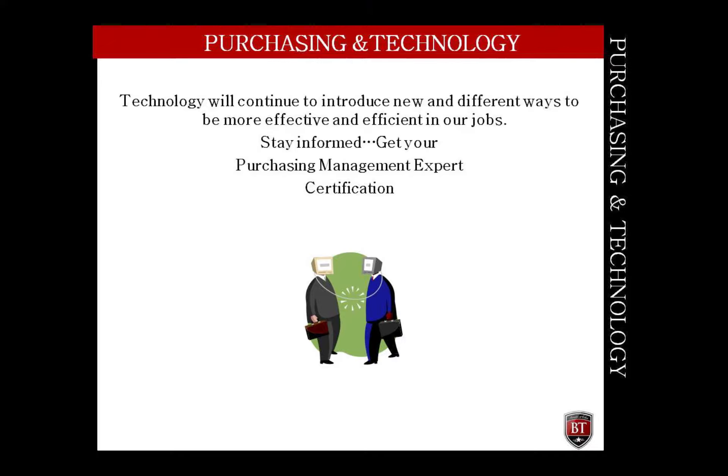Technology has allowed purchasing to advance over the last decade. No doubt, technology will continue to introduce new and different ways to be more effective and efficient in your job. It is important for the purchasing expert to keep in tune with the various changes happening around them. One key way to keep yourself abreast of the many advances in technology is to remain certified as a purchasing management expert.